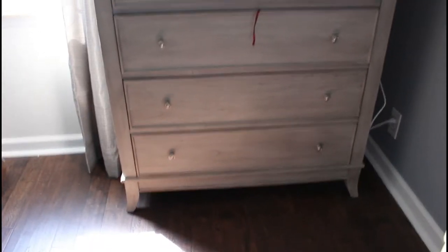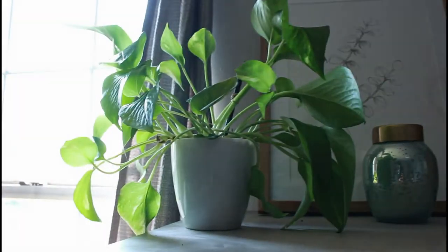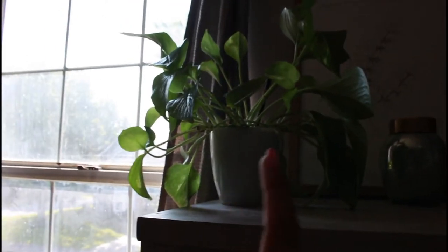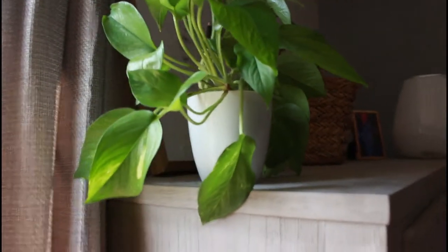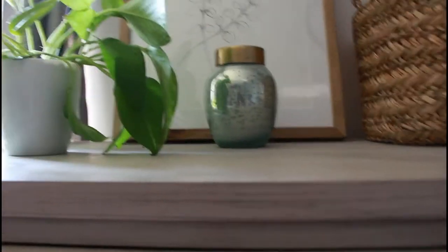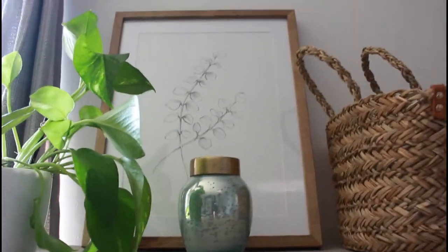This is the tall dresser that we chose. Up here we have Pete the Pothos — he's relatively new to the family. He's so cute. Hopefully it's not too dark — I'm right by the window, but he's so big and so pretty. Adds a little bit of color. I kind of want bits of green everywhere in the house because we have a lot of blue and white and gray, so the green just pops.